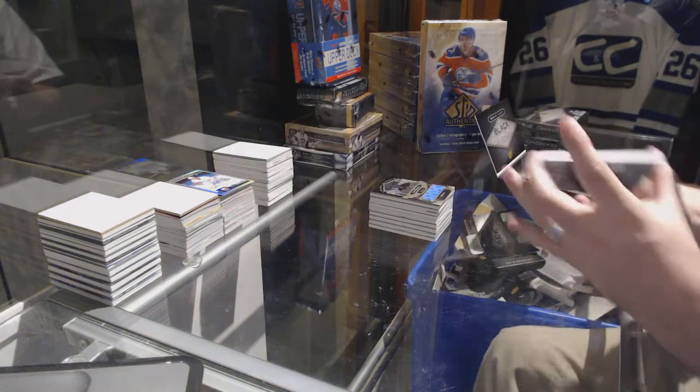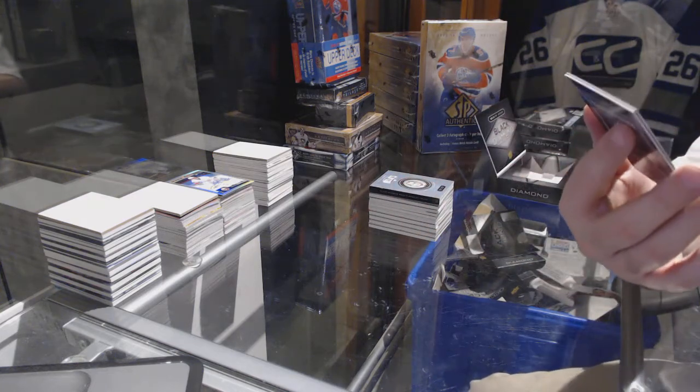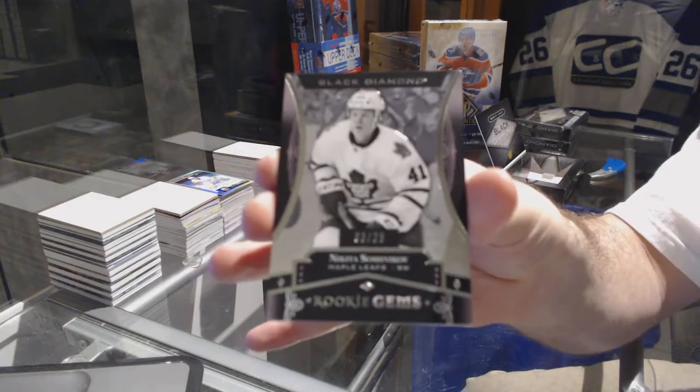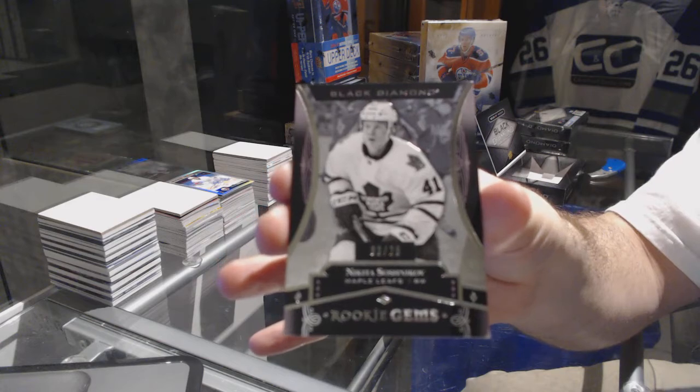And we've got number to 25 — pure black rookie gems for the Maple Leafs: Nikita Soshnikov.